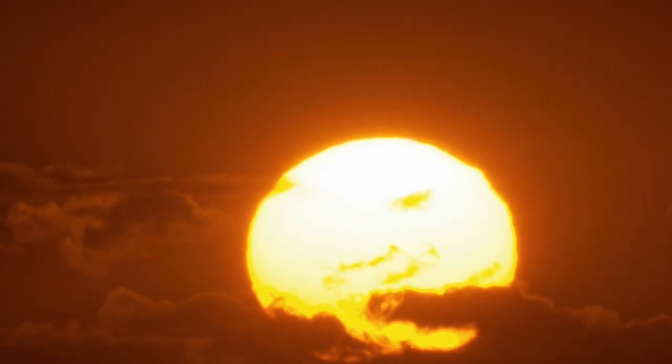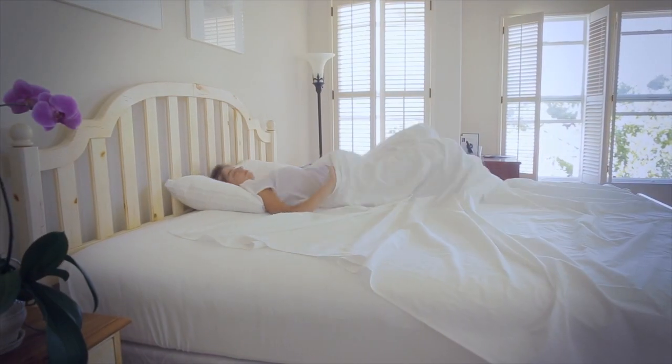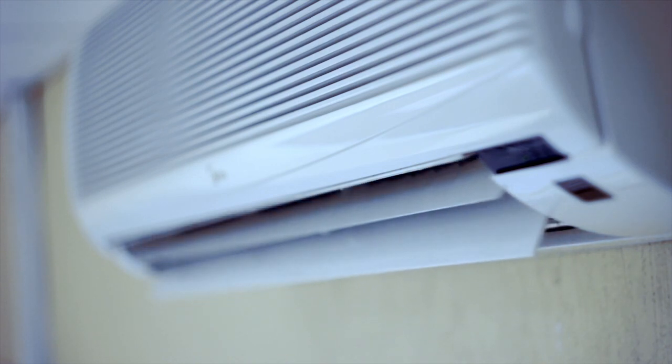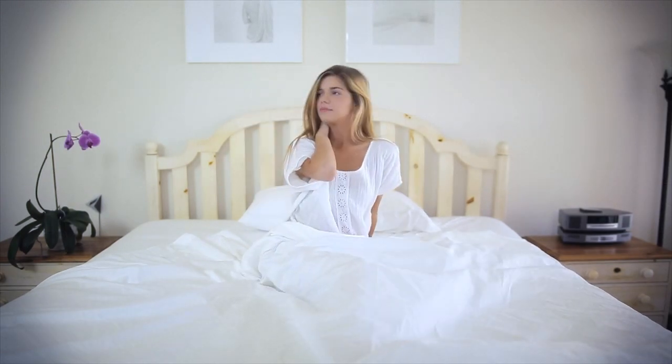Summer temperatures are soaring to record highs with climate change. Sleepless nights make us tired, irritable and less productive. Using air conditioning all night long can cause headaches, sometimes pain in bones and joints. It can also aggravate the effects of arthritis and neuritis. You will wake up feeling tired and uncomfortable.